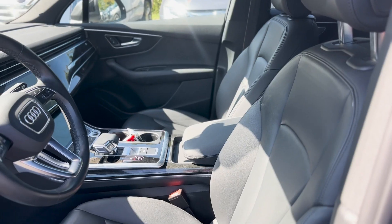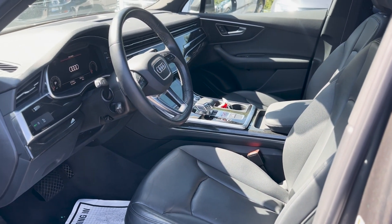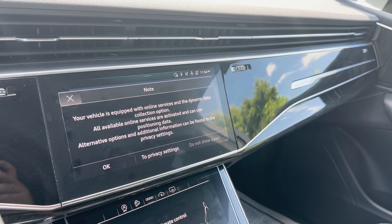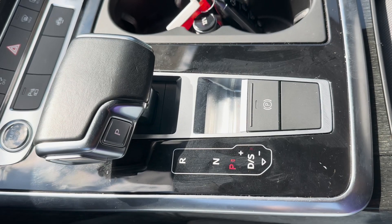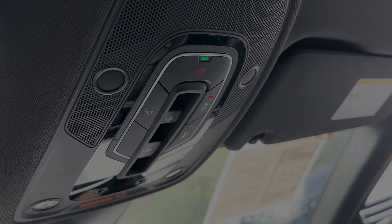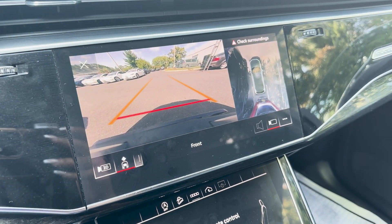Our interior features gorgeous leather upholstery, memory seats, two futuristic touchscreens, mode select transmission, a powered moonroof, and there's so much more to see inside of this dynamic vehicle.